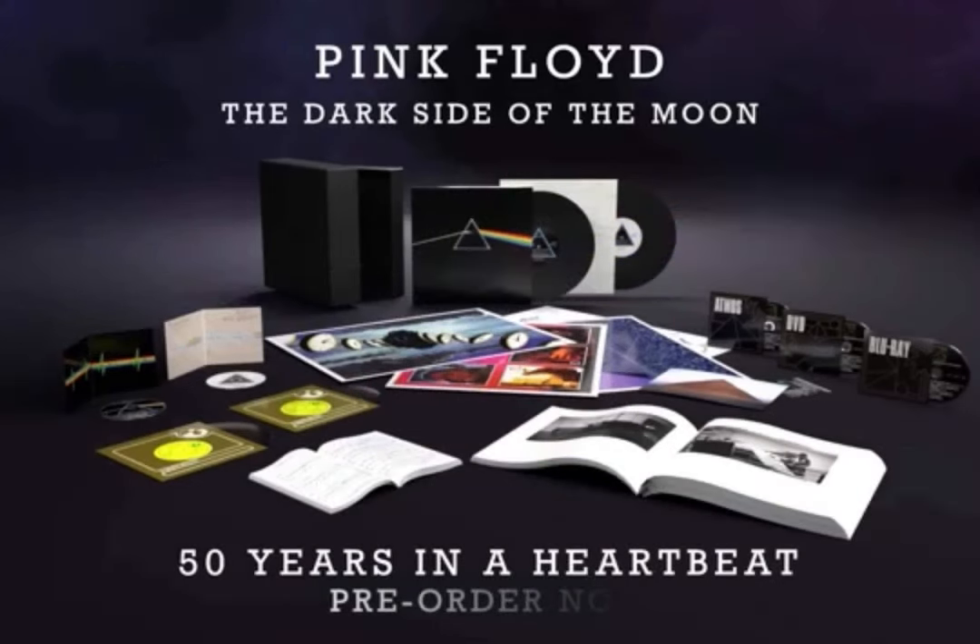Welcome back to the Pink Floyd Collectors YouTube channel. Here is our monthly news recap for the month of January 2023. Welcome to the new year everybody.